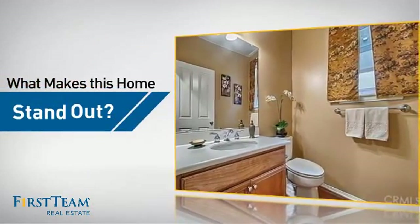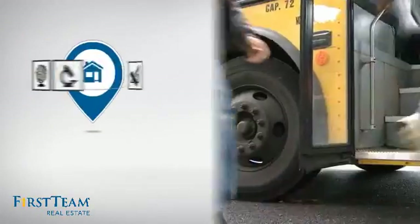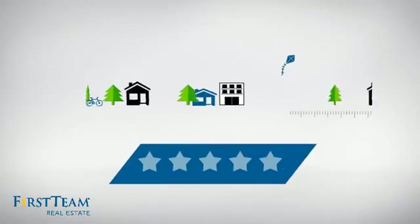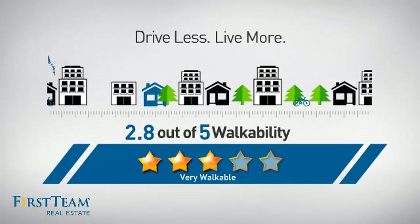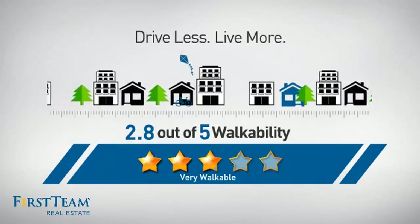But let's talk about what really makes this home stand out. Parents will be happy to know that it's located near several schools. And with a walkability score of 2.8, the neighborhood is a very walkable place to live for a healthier lifestyle, shorter commutes, and the ability to run errands on foot.